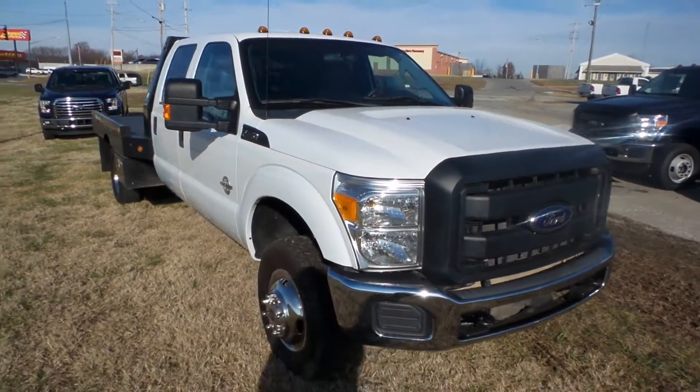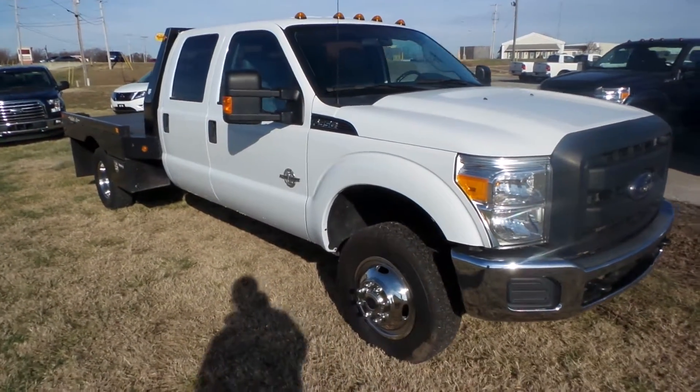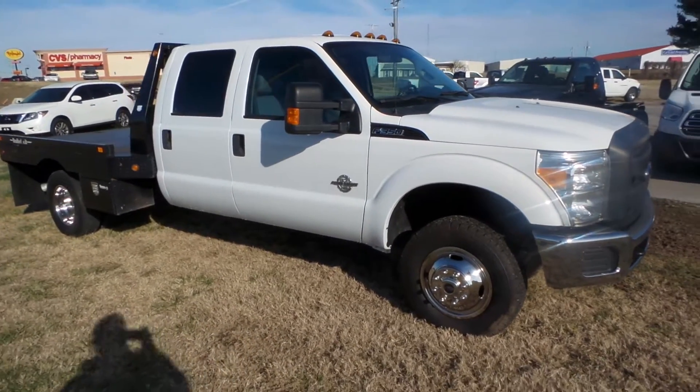Good morning Levi. This is Austin at Hunt Ford in Franklin, Kentucky. I just wanted to take a video of that truck you had expressed some interest in.